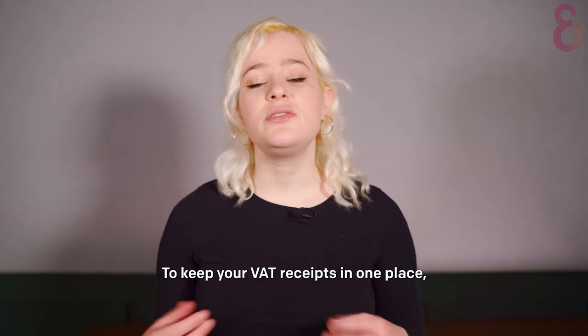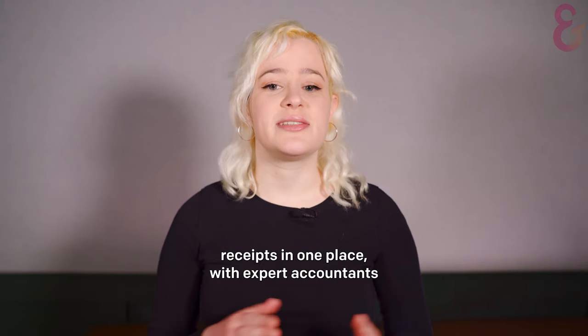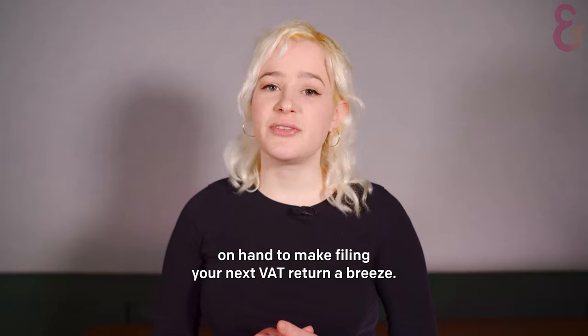To keep your VAT receipts in one place, why not give Ember a go? Our Snap & Capture technology lets you safely store your VAT receipts in one place, with expert accountants on hand to make filing your next VAT return a breeze.